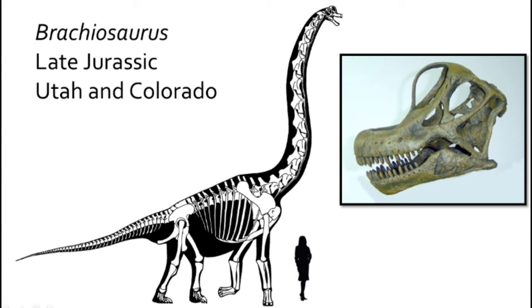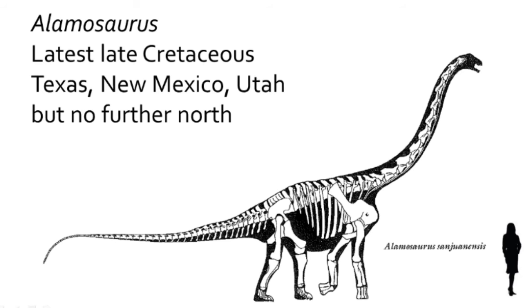The last sauropod in North America was the aptly named Alamosaurus. You should be able to summarize the two groups of Saurischian dinosaurs, the Sauropodomorpha and the Theropoda, and be able to recognize members of each group.